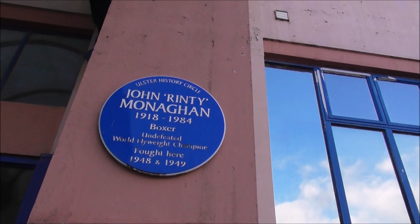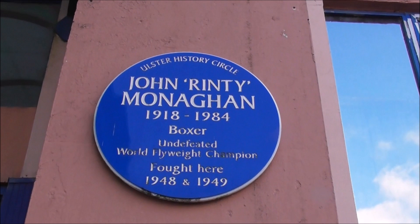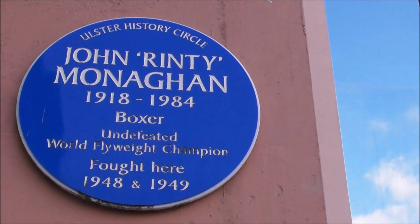And here's an Ulster History Circle blue plaque to Rinty Monaghan. I think he's buried up in — I'm not too sure — but Rinty Monaghan was just unbelievable. Undefeated World Flyweight Champion. He fought here in 1948 and 1949.